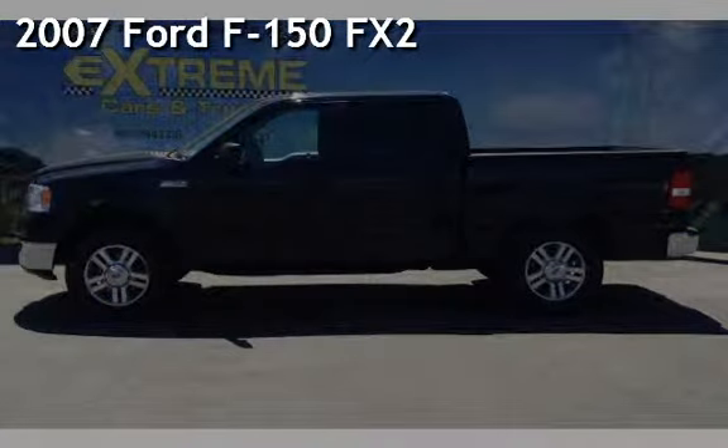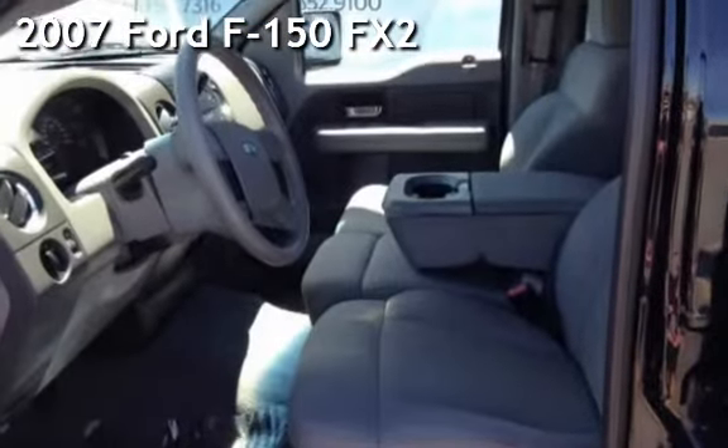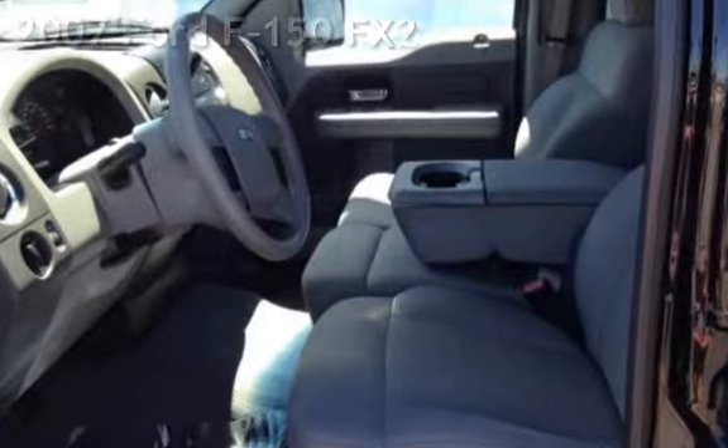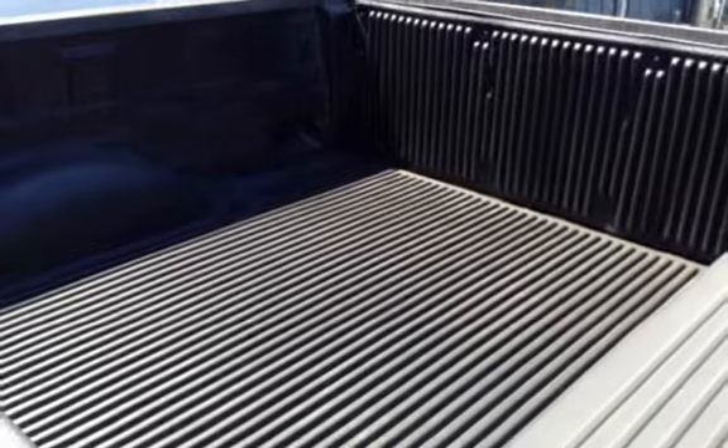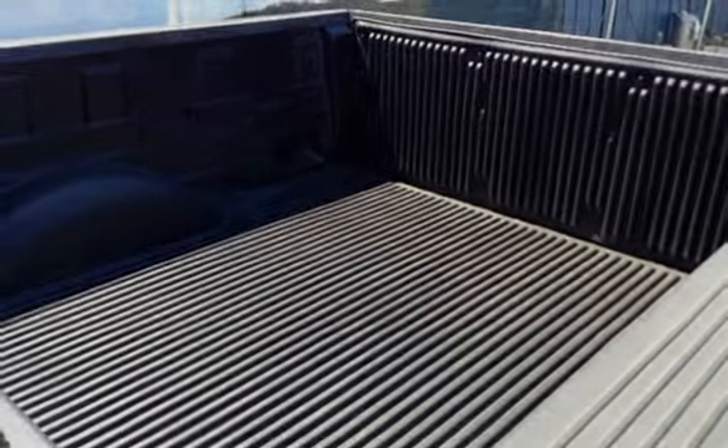Presenting a pre-owned 2007 Ford F-150. This four-door truck has an eight-cylinder, 5.4-liter V8 engine, with rear-wheel drive, and an automatic transmission.